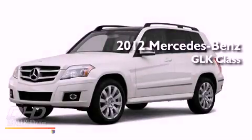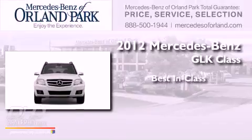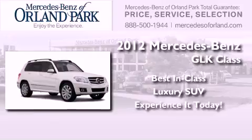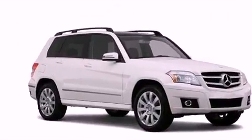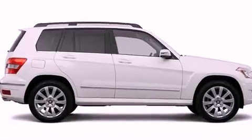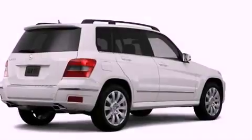This is a brand new 2012 Mercedes-Benz GLK Class. Its top features include heated seats, a low tire pressure indicator, commercial-free satellite radio, and xenon headlights.